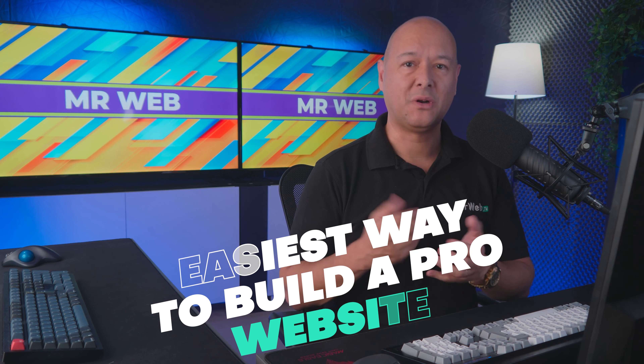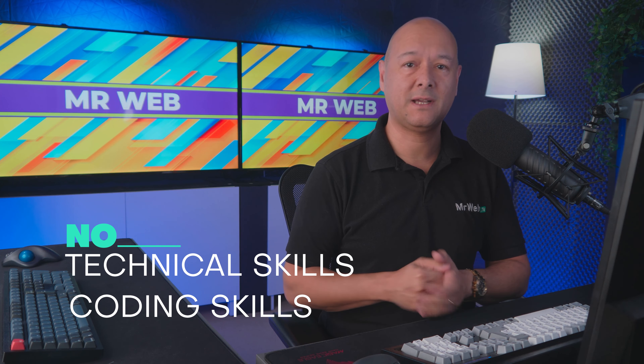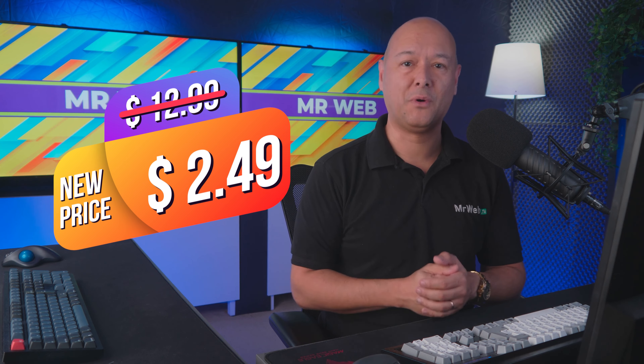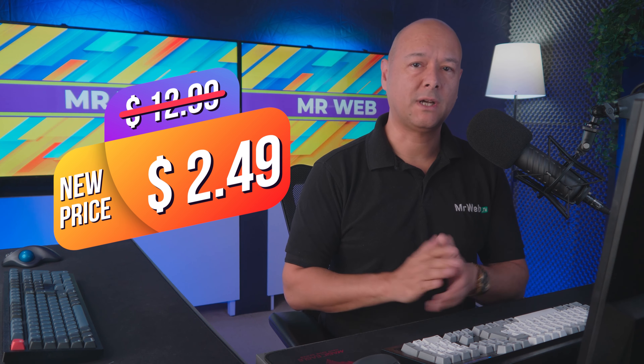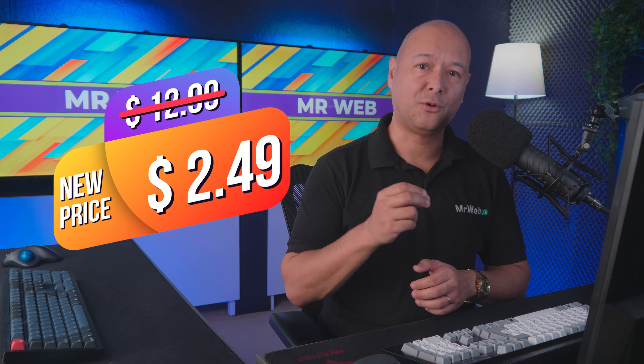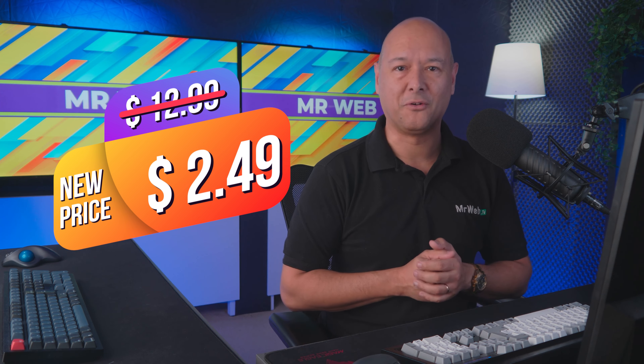Today I'm going to show you one of the easiest ways to build a professional website. This method does not require any technical or coding skills, and the best part — this solution only costs $2.49 per month at the moment. First I'll show you how this works, and then if you're interested, stick till the end where I'll show you how to access that special offer.